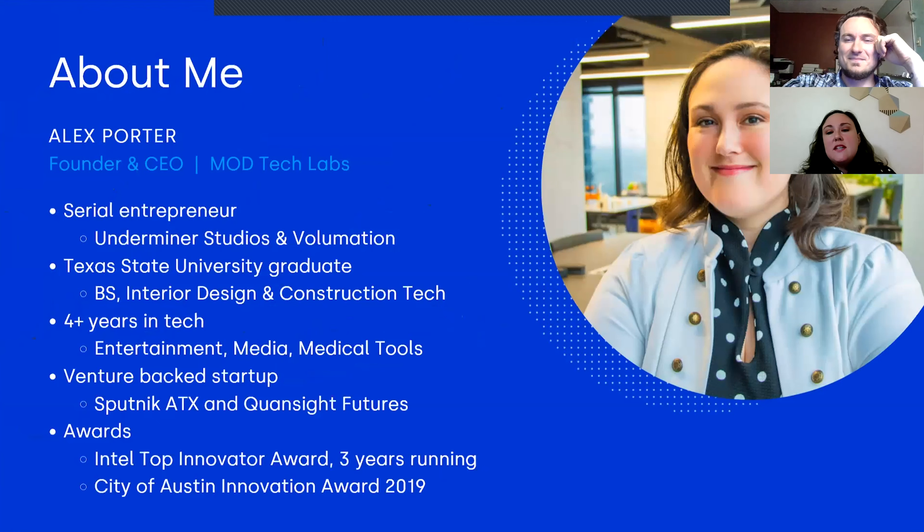This is our third startup. We had a previous startup that this actually spun out of — Underminer Studios — in a very early iteration of this tech called Volumation. We've really been working on this for three years, working in the B2B XR space, and the goal with the toolset we started creating was to make realistic content more accessible.